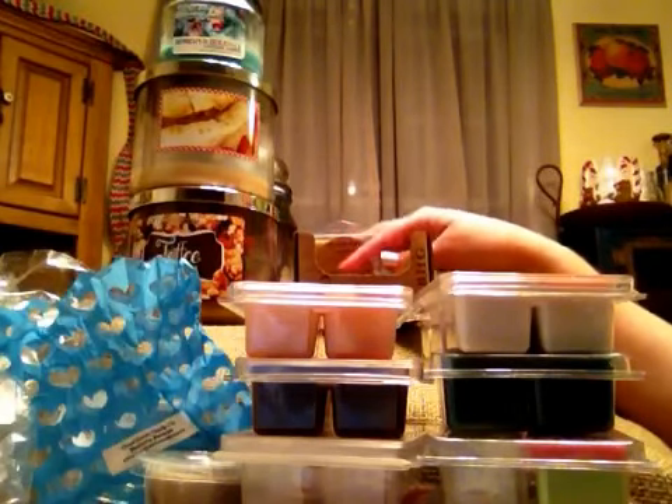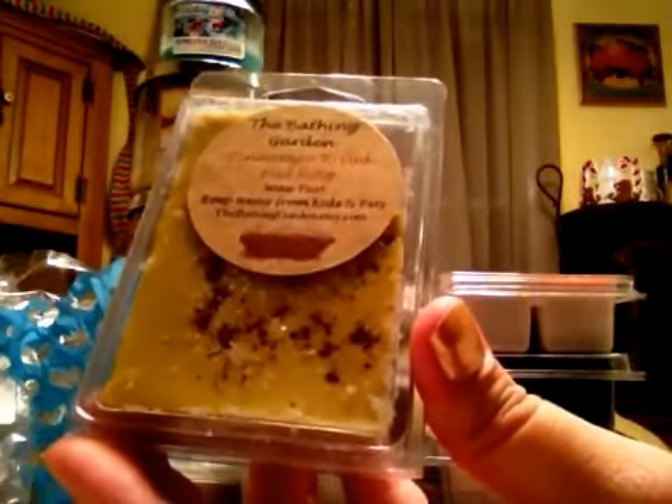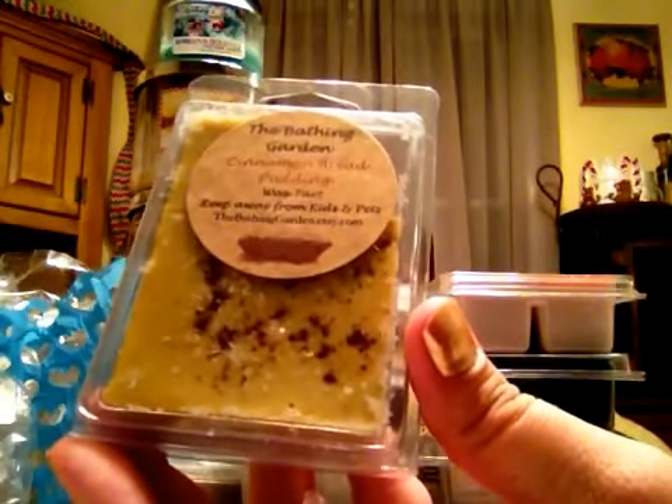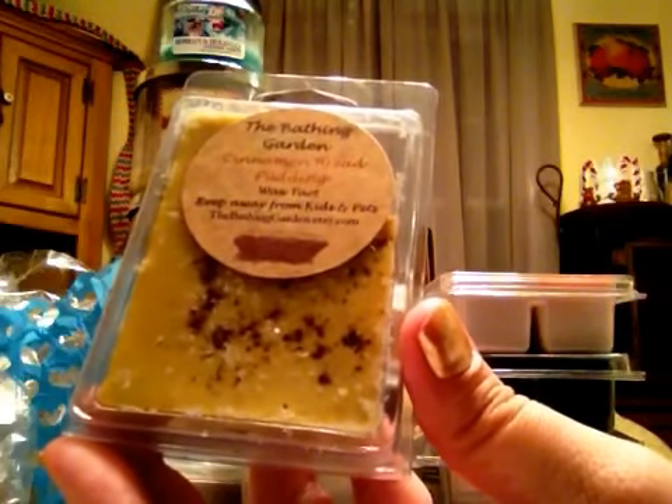I have just a little bit left, so this is going to be a super quick one. The Bathing Garden Cinnamon Bread Pudding. This has a nice cinnamon — light cinnamon, surprisingly — bready note. It's a nice bread cinnamon, creamy tart. I love this one.